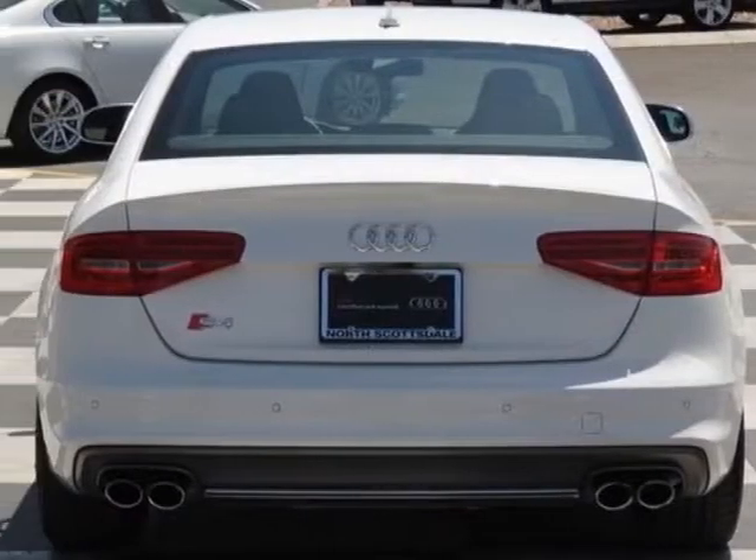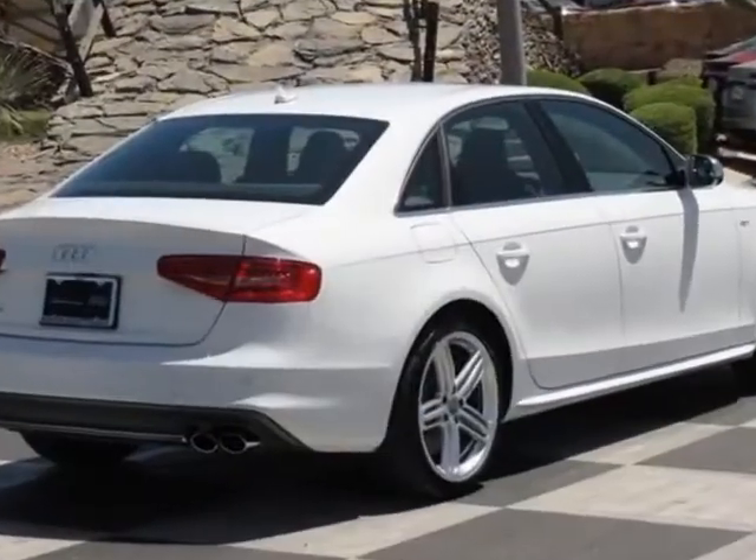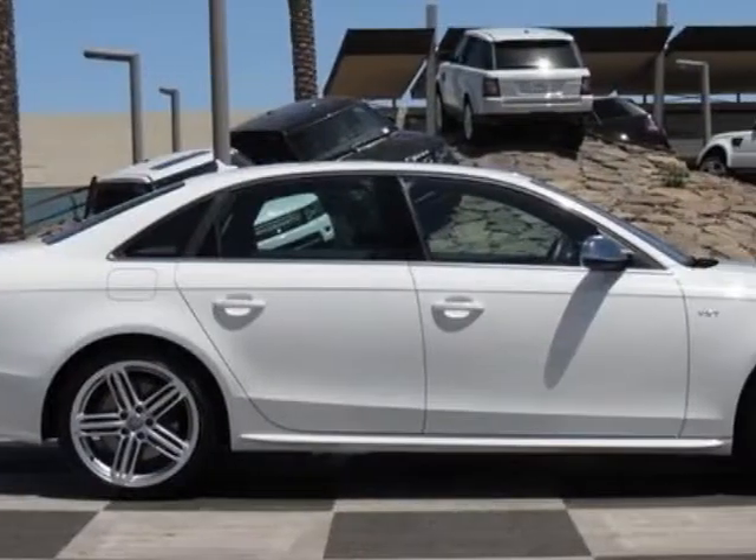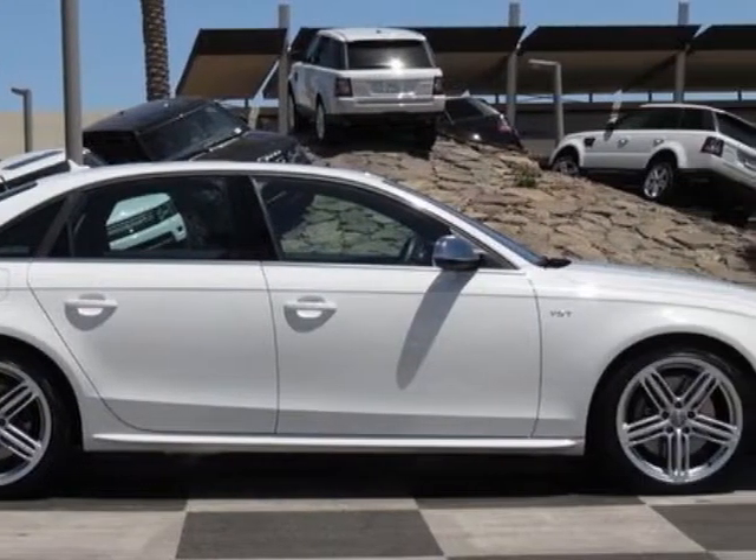This vehicle gets an estimated 18 miles per gallon in the city and an estimated 28 on the highway. This S4 boasts a 3.0 liter engine and has a 7-speed S-Tronic transmission.